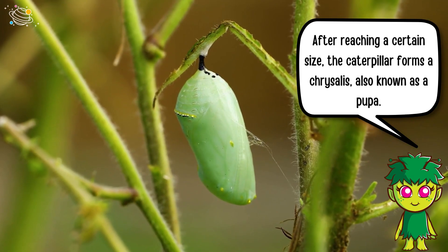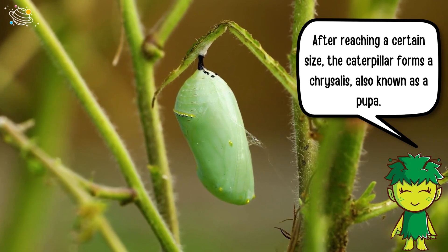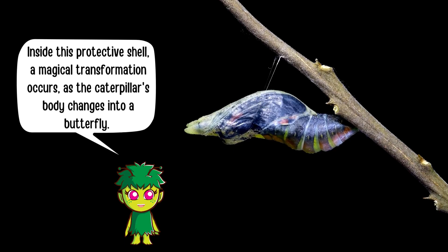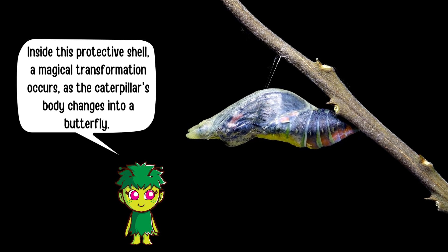After reaching a certain size, the caterpillar forms a chrysalis, also known as a pupa. Inside this protective shell, a magical transformation occurs, as the caterpillar's body changes into a butterfly.